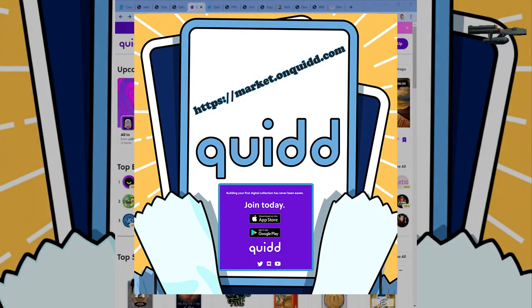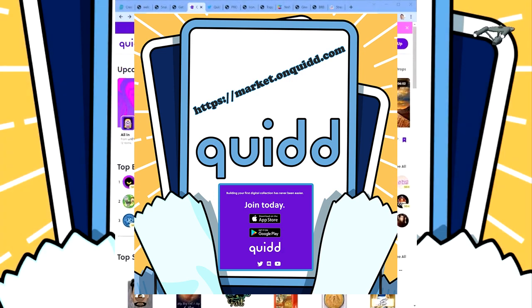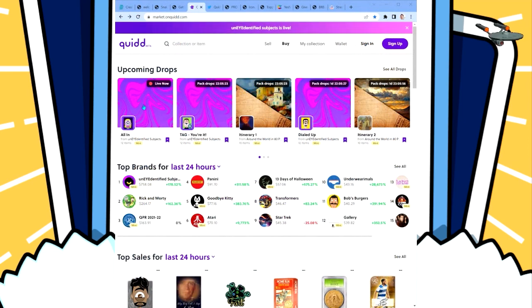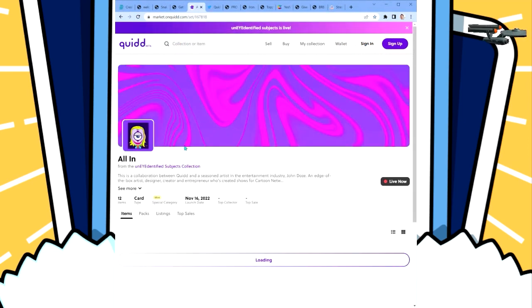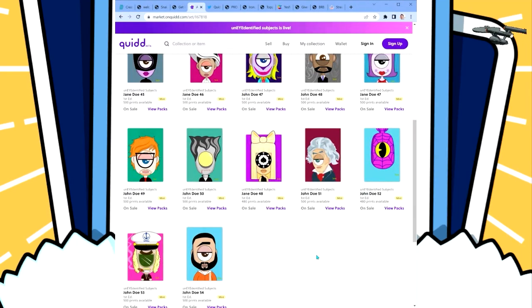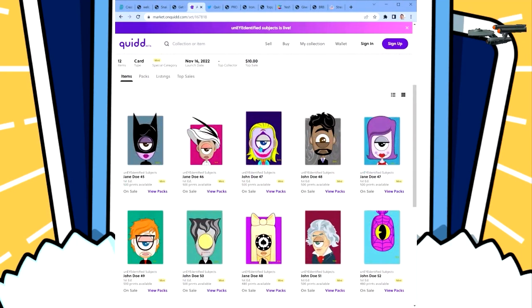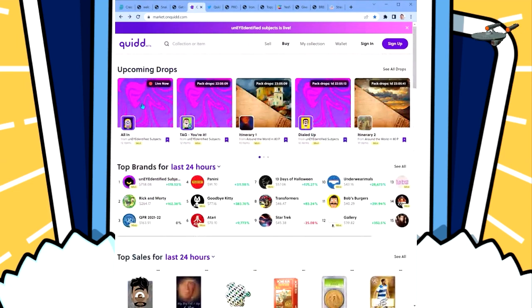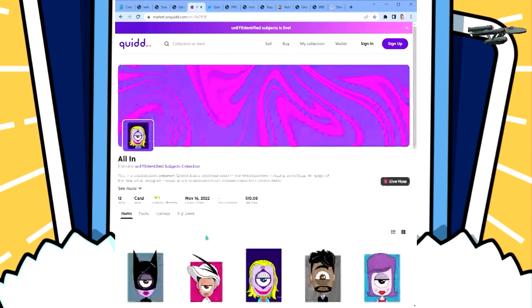It's not just an app — you can also access your collection by using the Quid website on the web. It has all the recent packs available. You can see some of the ones we opened earlier on the app — Spider-Man, a Joker character, familiar faces in this pop culture set. You can open packs right on the web, and it's a slightly different experience.